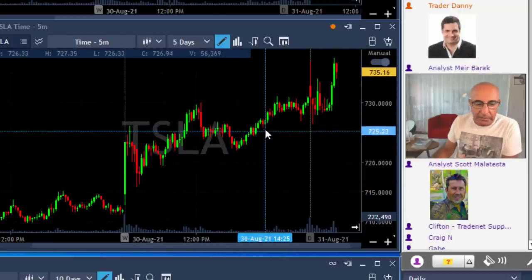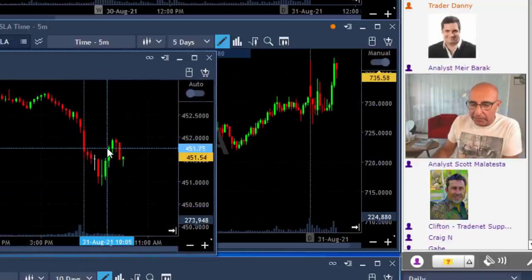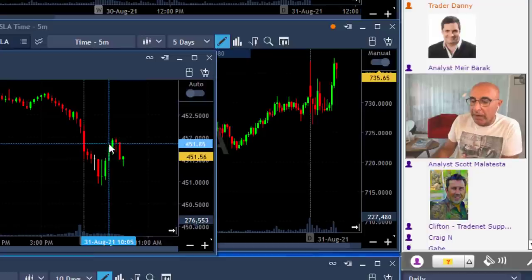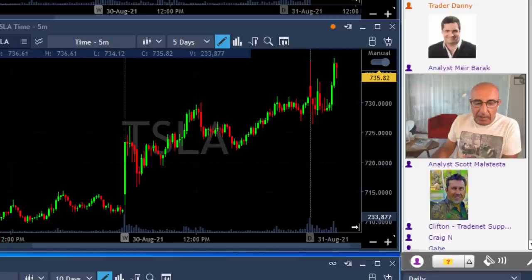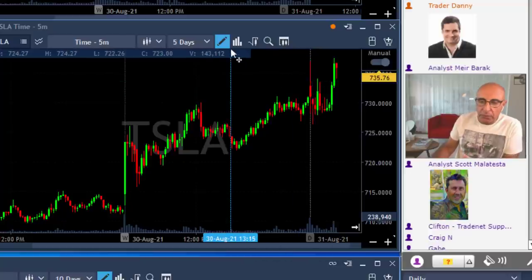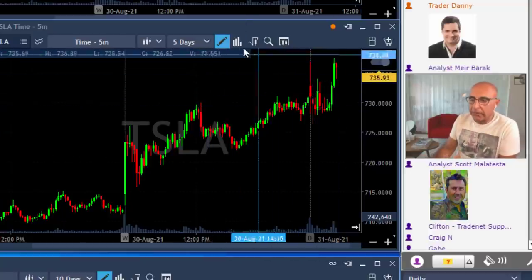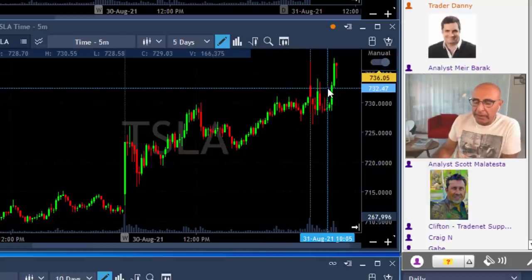Tesla just came down with the market. When the market started moving higher just a little bit — and I don't know what's coming next, it still is trending lower — that's when Tesla really took off, moving up very, very strong. Of course it couldn't have been anticipated. It was on my long list because if the market would have moved higher and Tesla showed me a nice technical formation, I could have considered going long, but the market was coming down.